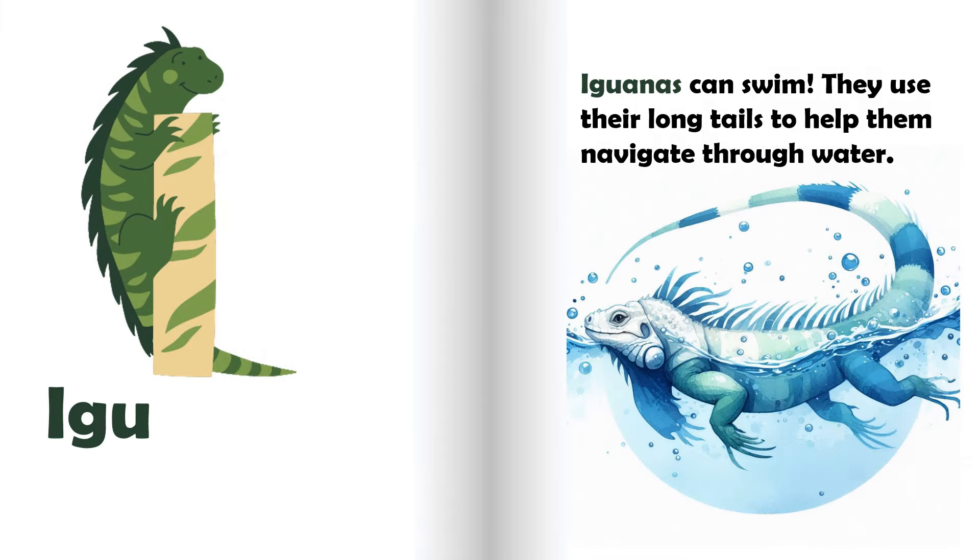I is for iguana. Iguanas can swim. They use their long tails to help them navigate through water.